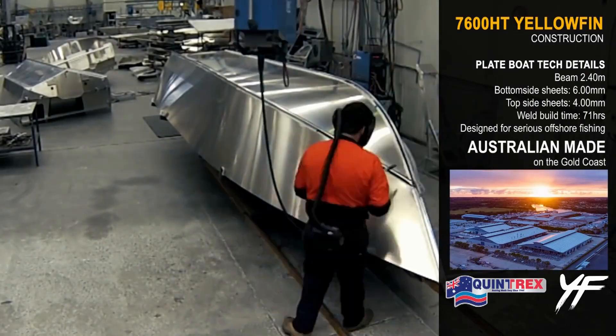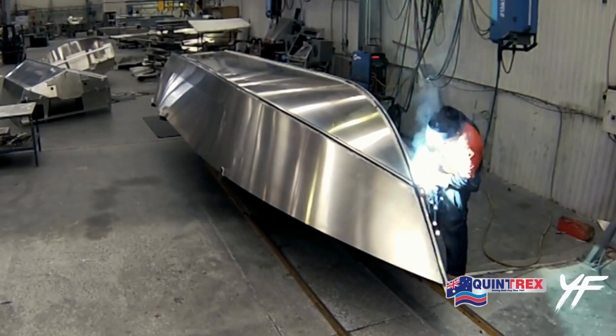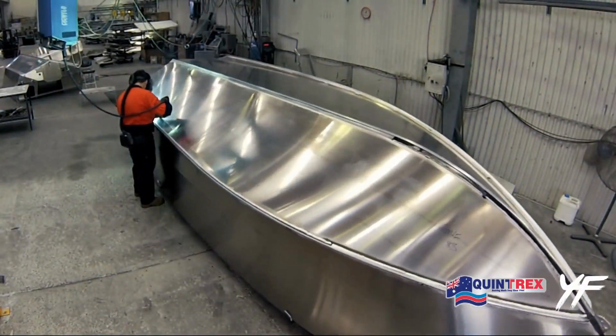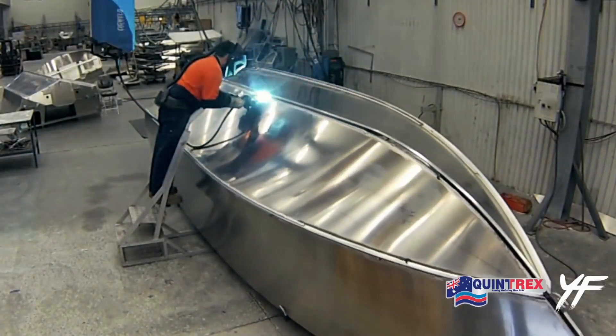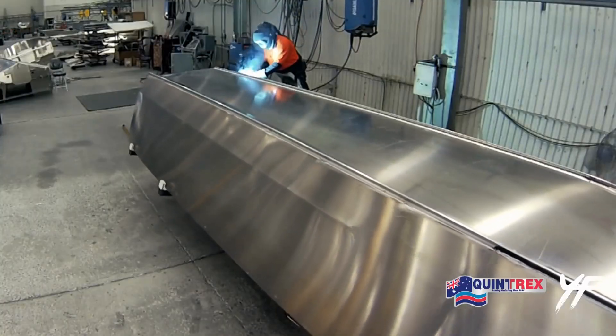The construction of the Quintrack 7600HT Yellowfin is a complex process that involves over 80 hours of welding. The first step is to cut the aluminum sheets to the correct size and shape, which are then welded together to form the hull and deck of the boat.